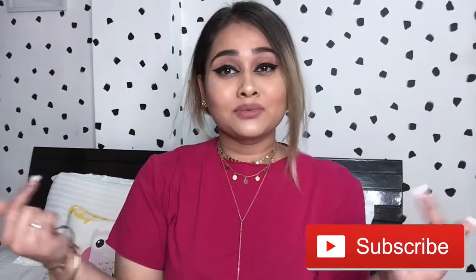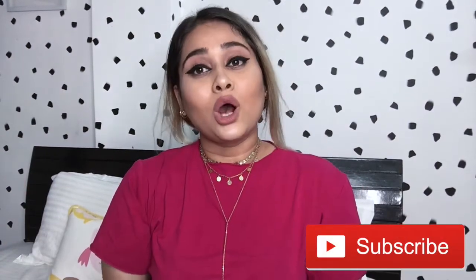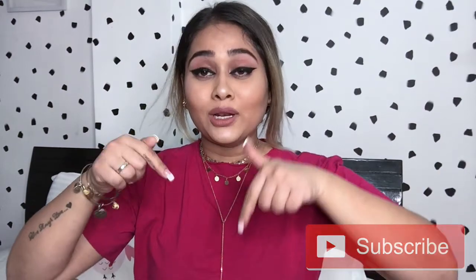Hi guys, welcome back to my channel. For those who are new here, I'm Kim. Don't forget to subscribe to my channel to see what I create here, and hit the like button down below. I posted an Instagram story asking whether to do an unboxing for you guys and you said yes! These videos are one of my favorite kinds of videos — I love watching unboxing videos and makeup hauls and stuff like that.